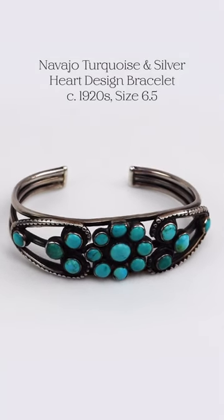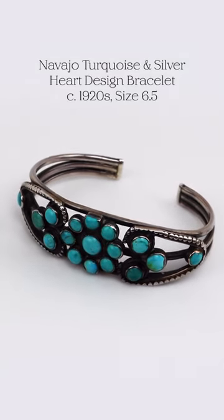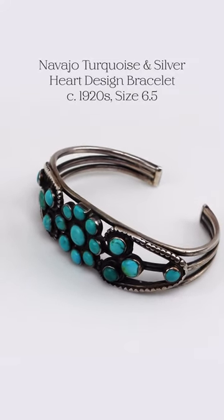So when you get old pieces of pawn or old pieces of jewelry, look at the whole piece. Look and see: old wire, lots of wear, beautiful design — and it's got hearts. It's a great bracelet.